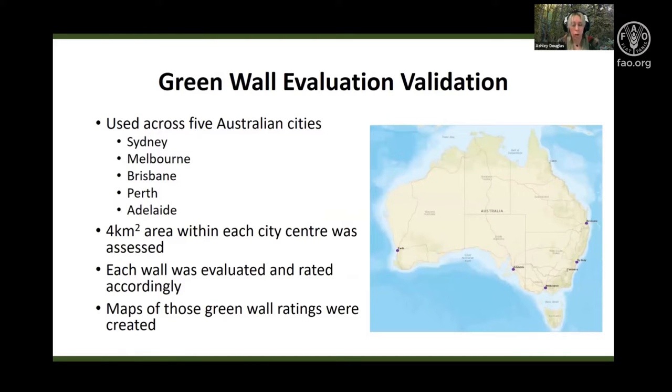The tool was tested across five major Australian cities. These locations were selected as they are generally the densest and most spatially constrained within each city, and would therefore benefit the most from vertical greening. Google Street View was used to walk through these sample areas.